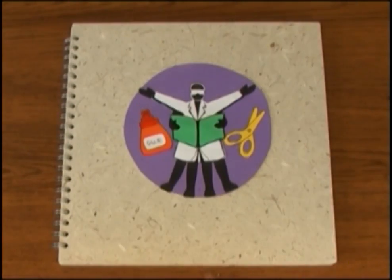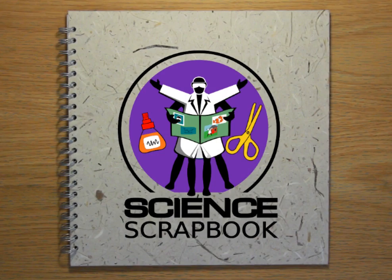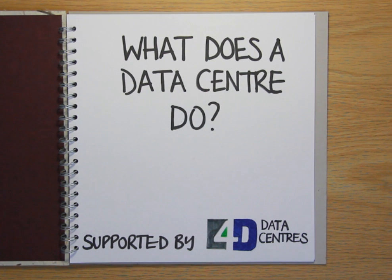Drawing out the facts, the Naked Science Scrapbook. Hello and welcome to the Naked Science Scrapbook from the Naked Scientists. This time we're answering the question: what does a data centre do?